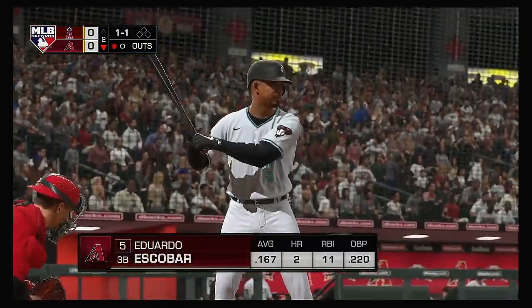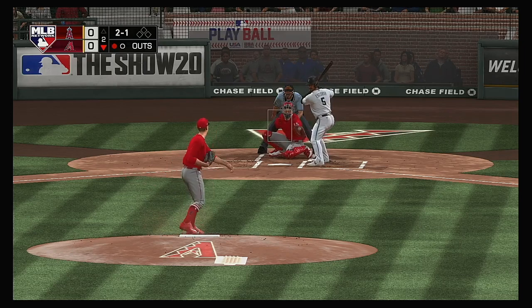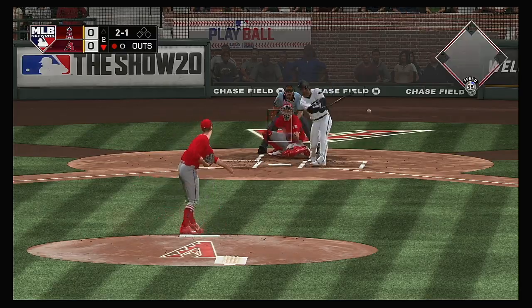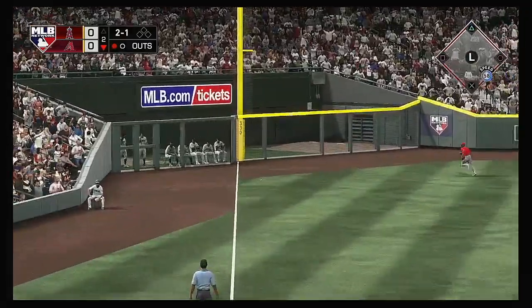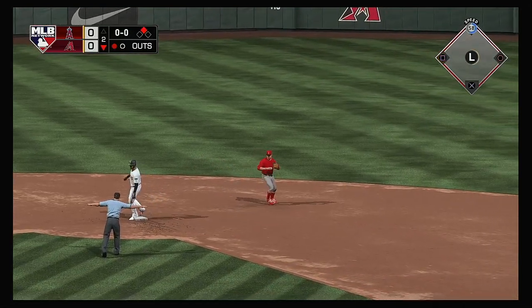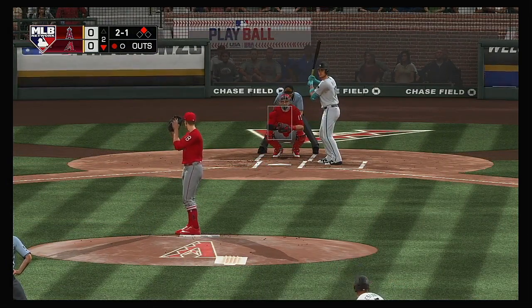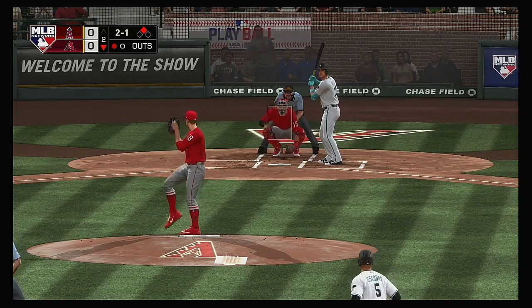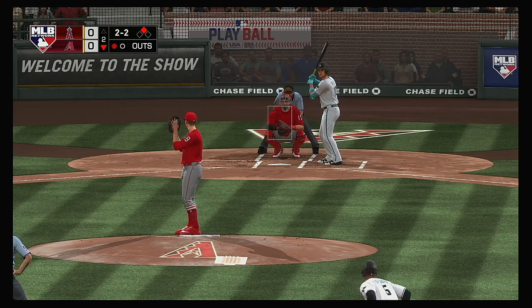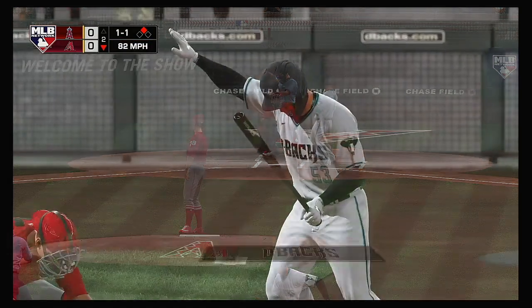One away with the bases empty, and that'll bring up Eduardo Escobar. Ball two as the breaking ball misses inside — tough to lay off a breaking ball that good, but he saw it all the way. This is lined to left and that's into the outfield for a one-out hit. Now to the plate, Carson Kelly — it's chopped foul. The two-two, and he's at the knees — called strike three.